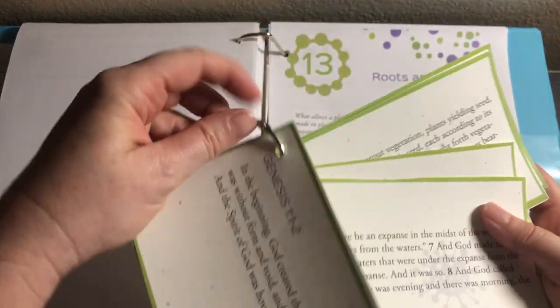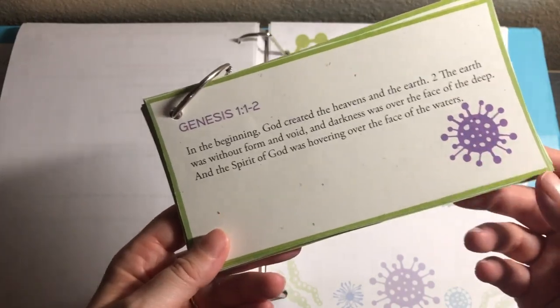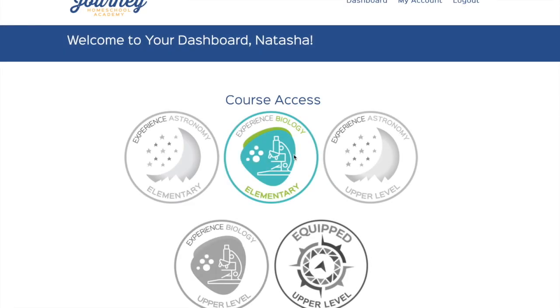That is what the memory work cards look like, and there's a corresponding video on the website. Now I'm logged in and I'm going to access my course. My course is Experience Biology Elementary, but if you check out the Homeschool Review Crew link down below, you can read other reviews of Experience Astronomy Elementary, Experience Astronomy Upper Level, Experience Biology Upper Level, and more reviews of Experience Biology Elementary. Definitely go check that out.